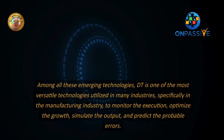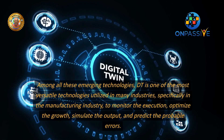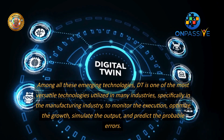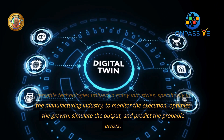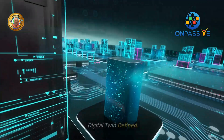Among all these emerging technologies, DT is one of the most versatile technologies utilized in many industries, specifically in the manufacturing industry, to monitor the execution, optimize the growth, simulate the output, and predict the probable errors.